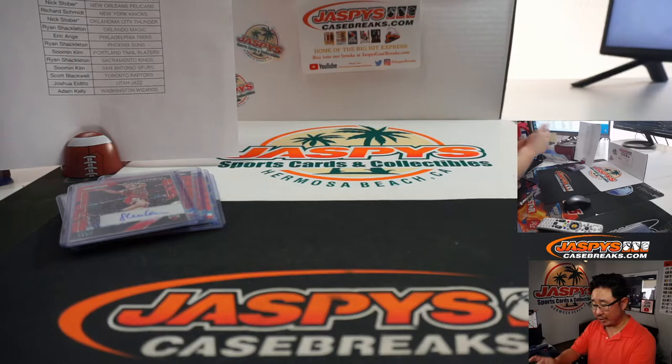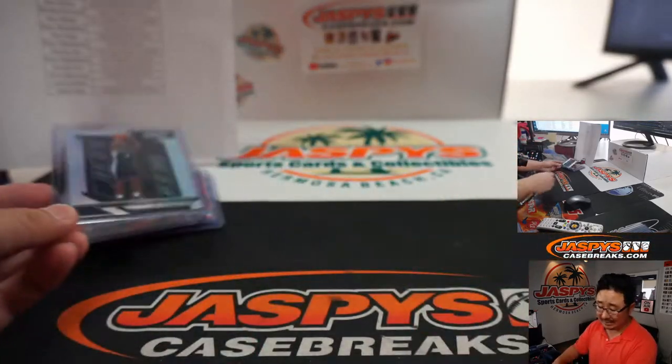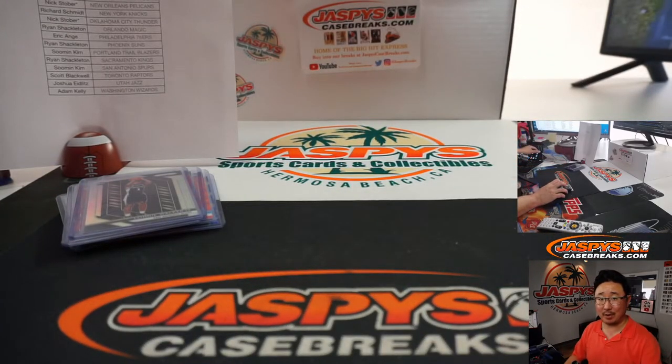We've got more in the store, folks, so check it out — JazBeesCaseBreaks.com. I'm Joe, I'll see you next time for the next one. Bye-bye.